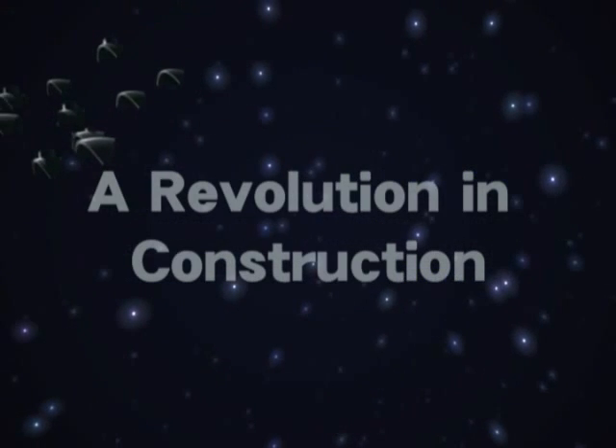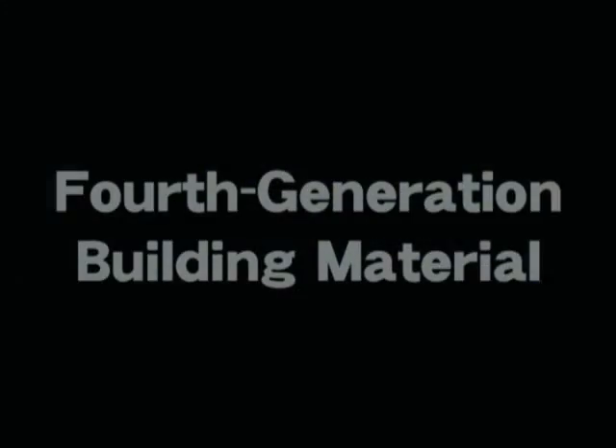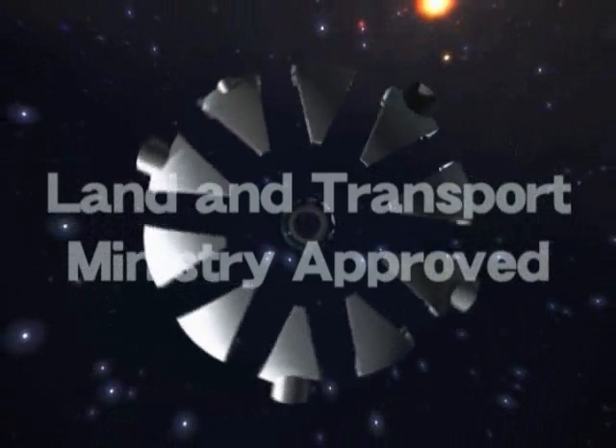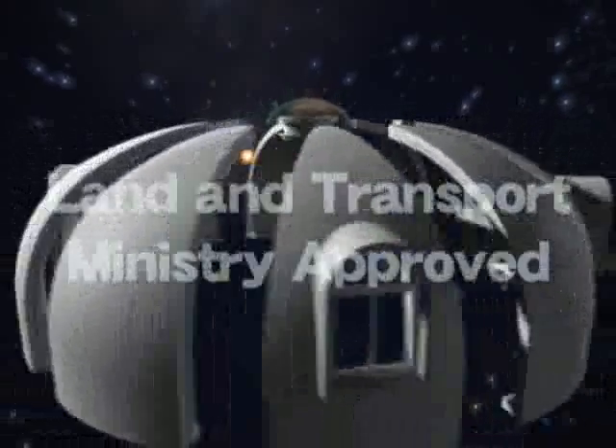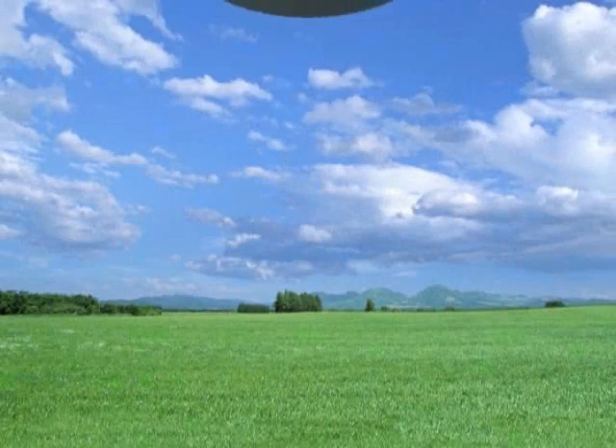A revolution in construction. The latest innovation. After wood, iron and concrete comes a fourth generation building material: expanded polystyrene. Approved by the Japanese Ministry of Land and Transport. Introducing a new habitat for the 21st century — the Dome House.